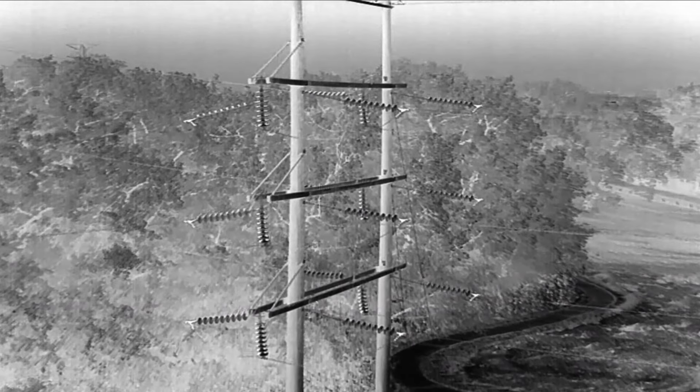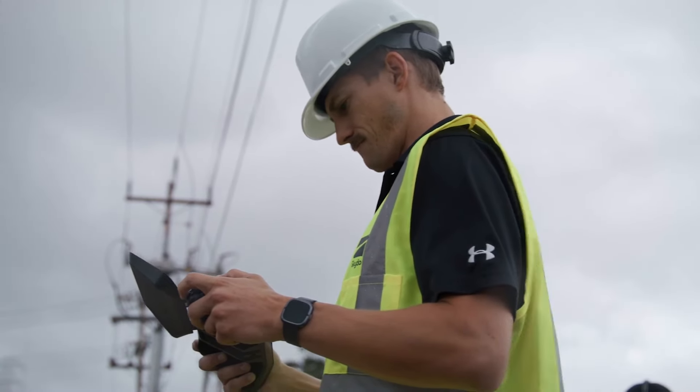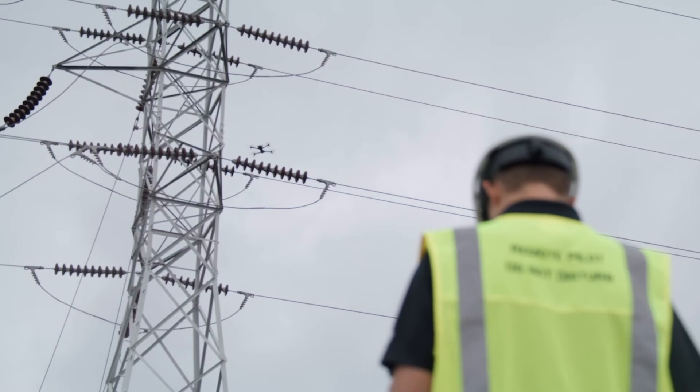There's tremendous value in using drones in an emergency response situation for utilities. With the X10, it can navigate in the dark and through adverse conditions in order to get to the right place and get the information you need.